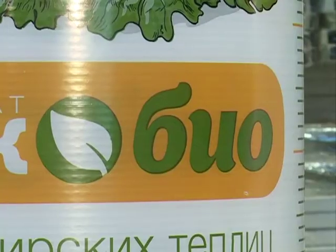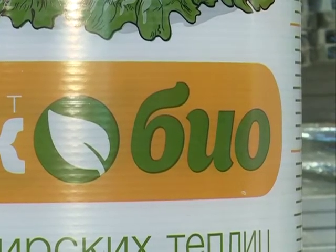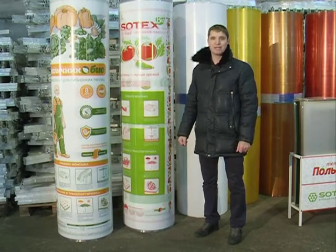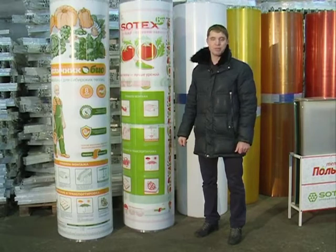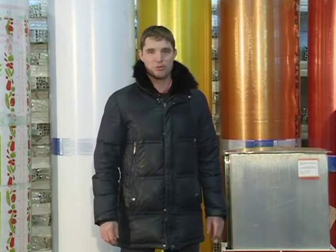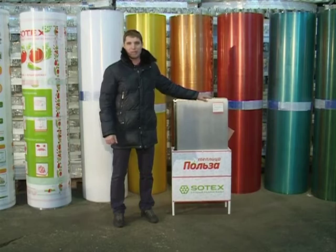Сегодня есть ещё одна важная характеристика поликарбоната — наличие различных биодобавок, которые позволяют значительно улучшить оптические качества. Обращайте внимание на наличие приставки Bio в названии поликарбоната. Такой поликарбонат поможет вам получить больший урожай полезных овощей и зелени при минимальных трудозатратах. Ну и самое главное — универсальный совет: нужно всегда обращать внимание на цену. К сожалению, чудес не бывает, и хорошая вещь не может стоить очень дёшево. Не покупайте самый дешёвый поликарбонат.